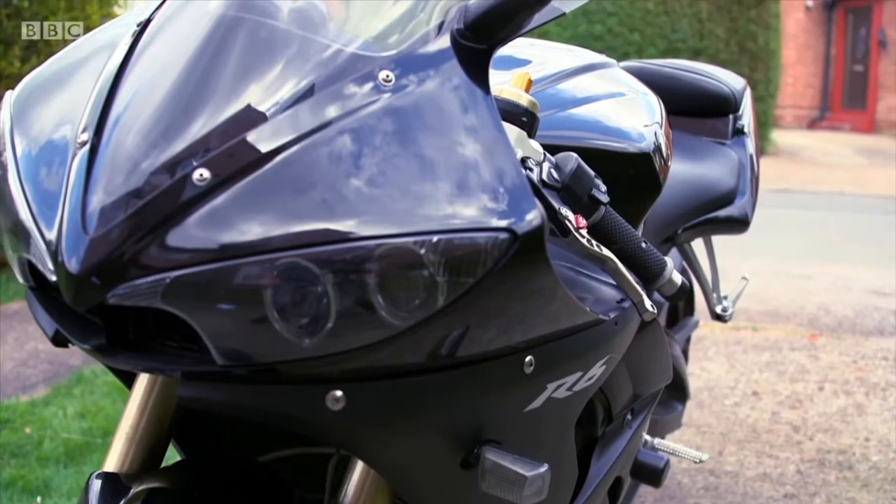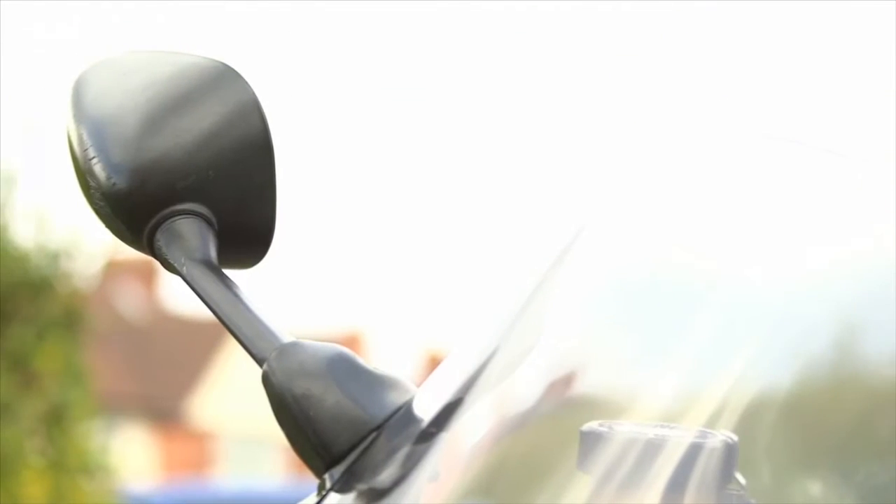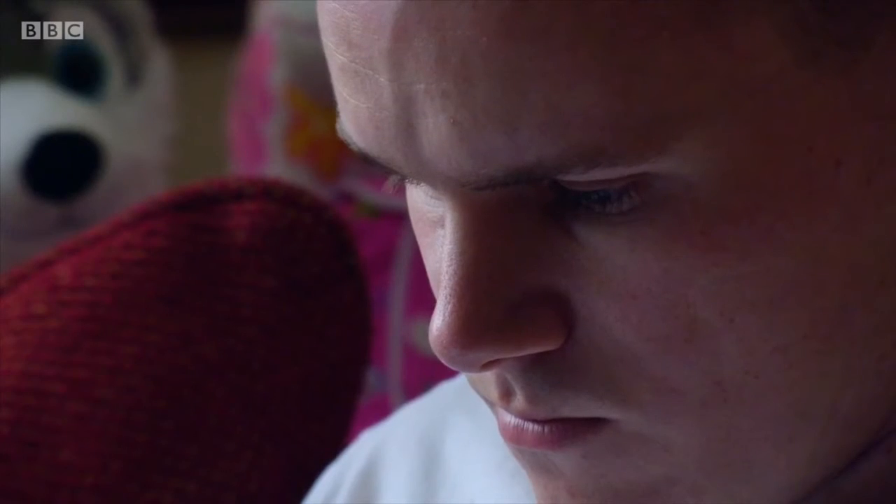I've always wanted an R6 — it was a dream bike of mine. I found the bike on Gumtree, messaged the seller, travelled down on the weekend and saw the bike. I took it out for a test drive. The paperwork seemed legit, the bike seemed legit, and I purchased it there and then and brought it back home.